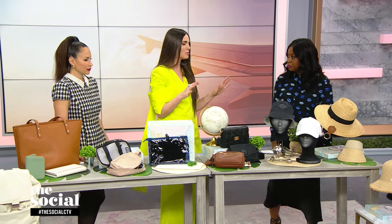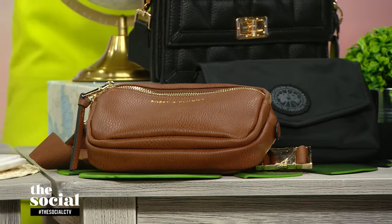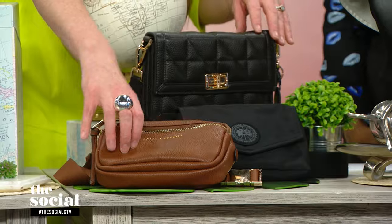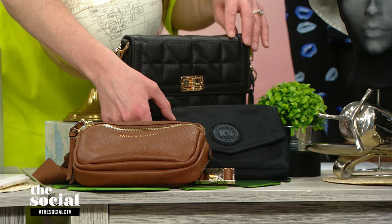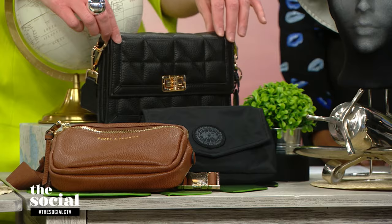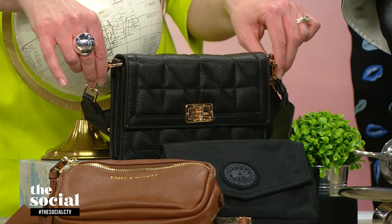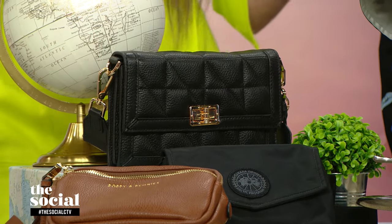When you hit the ground running after landing, you want to be hands-free. Hands-free is where it's at — I'm all about belt bags, cross-bodies, and fanny packs. We've got a classic brown from Poppy and Peonies, a really great nylon option from Canada Goose if you want something a little bit sportier, or I really love this one from Geox because it's super elevated. These are removable, so it can be a cross-body or a clutch if you're going out.